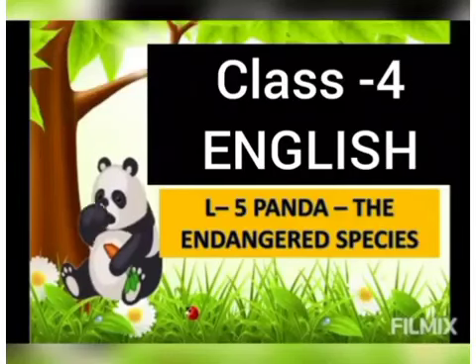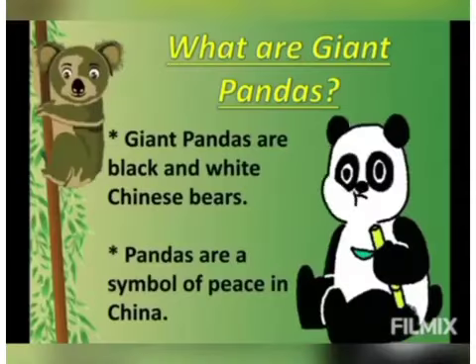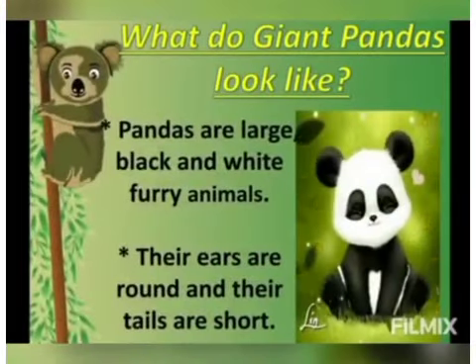Good morning students! Today we are going to start a new chapter — Chapter 5: Panda, the Endangered Species. Let's learn something new about pandas and understand what giant pandas are. As you can see in the picture, giant pandas are black and white Chinese bears. Pandas are considered a symbol of peace in China. So, what do these giant pandas look like?